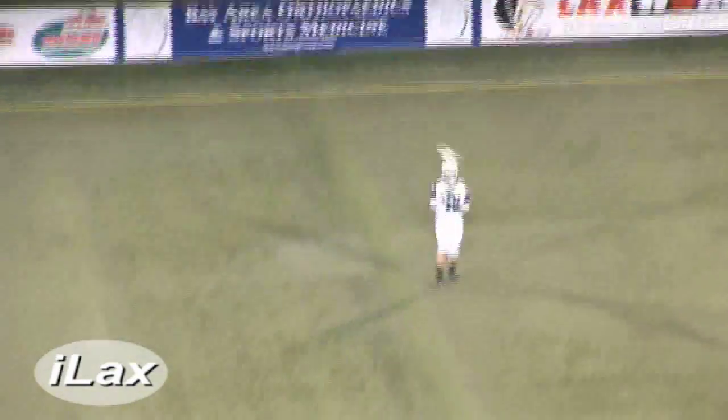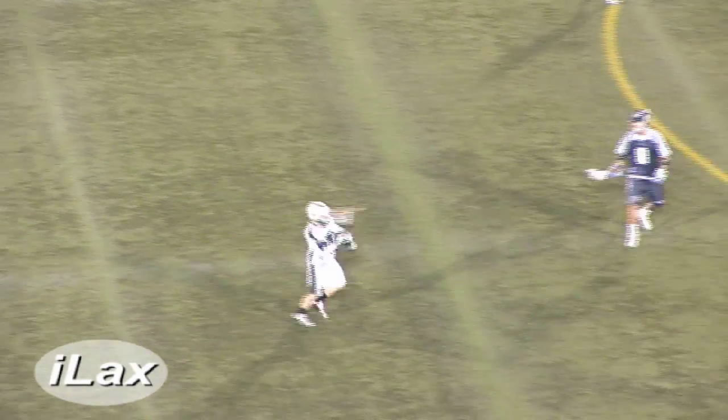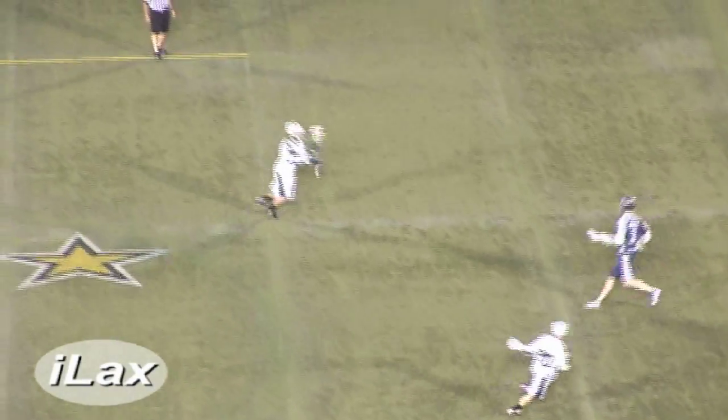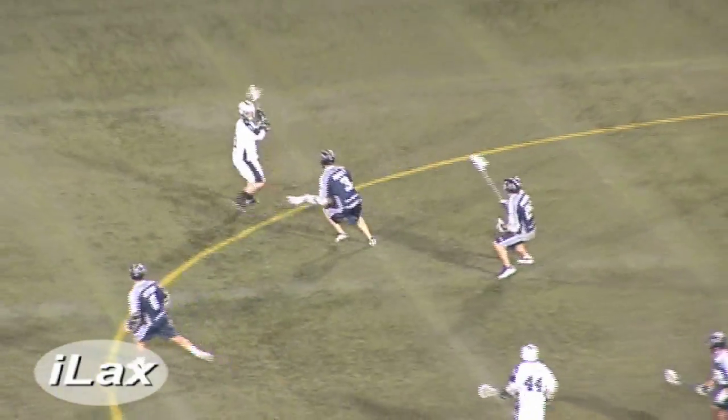Do we have an update from the other MLL game? 13-9, Boston over Denver. Also a score update from the NCAA: UVA up 12-1 over Mount St. Mary's — that's at halftime right now. And Stony Brook and Denver, 9-7, still in the fourth — Stony Brook winning that game.